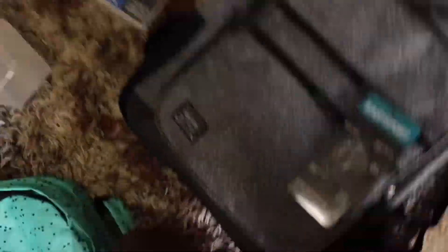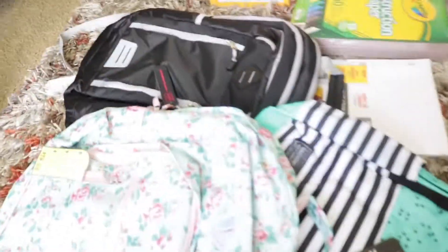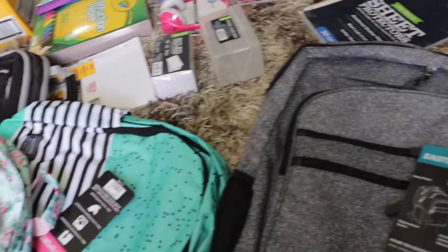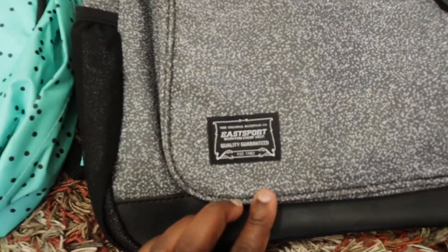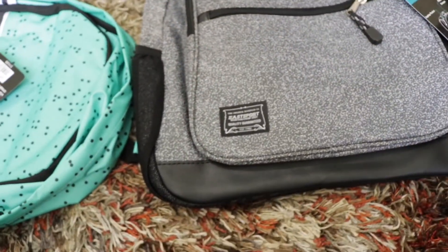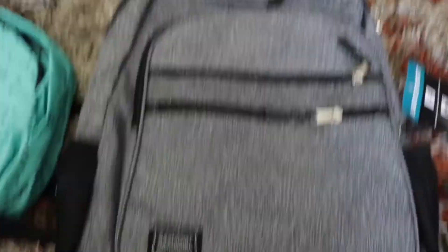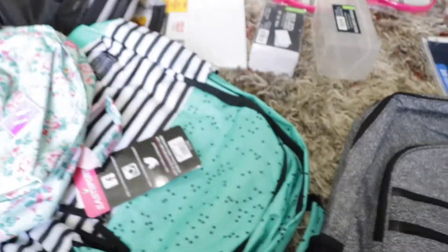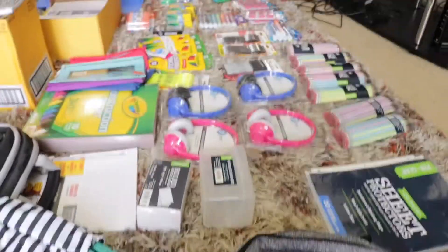This last book bag is for my other son — it's another Esport, which seems to be one of the main brands carried at Walmart for backpacks. This one is a little gray, nothing fancy, but it's what he chose and he likes it. It just needs to be strong enough to carry all of those supplies.